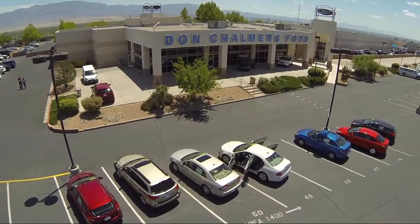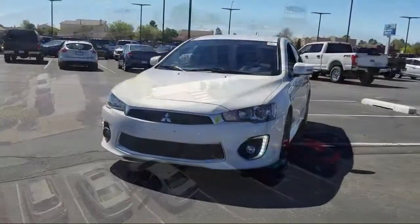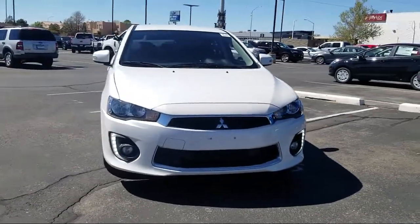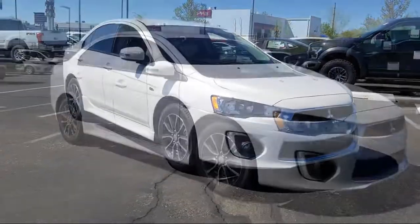Welcome to Don Chalmers Ford, and here's a look at another one of our vehicles from our great selection. It comes equipped with rear view camera, tire pressure monitoring system, keyless entry, air conditioning, and traction control.